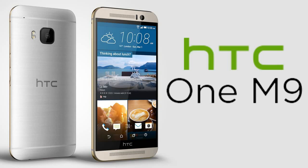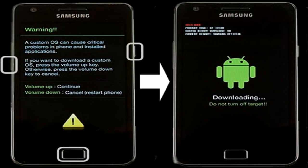To get started, boot your phone into TWRP recovery mode by pressing the volume up, volume down, and power button simultaneously.